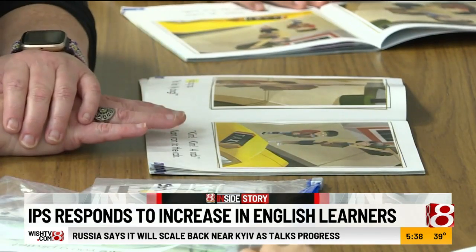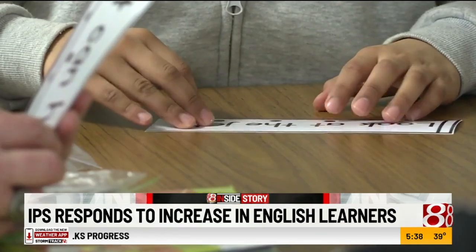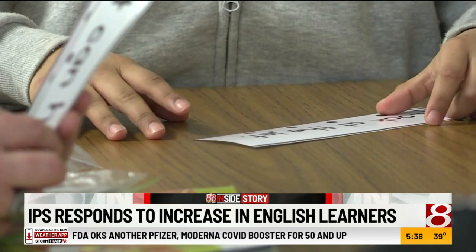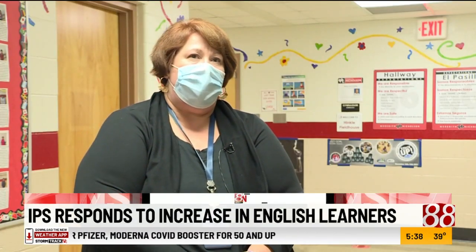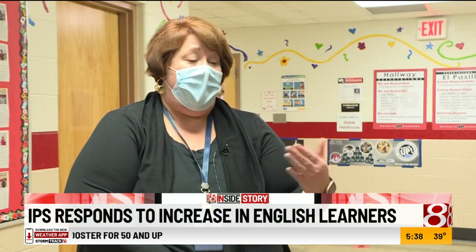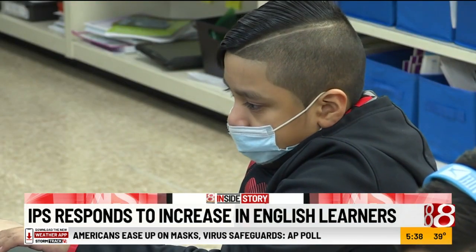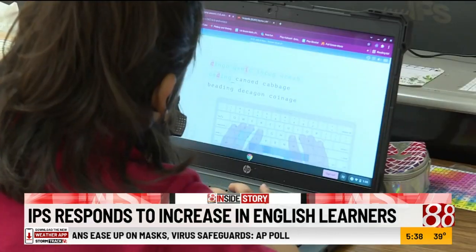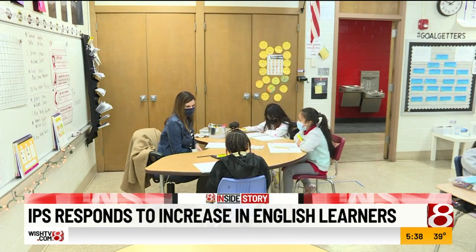We have to adjust. We have to do a lot of background work and find out where they're at. We kind of meet them where they're at, so we start with foundational reading skills with many of our students. We help them often learn how to read in English and Spanish. The school has a family liaison that's bilingual and an English language learners department with four teachers and three bilingual assistants.